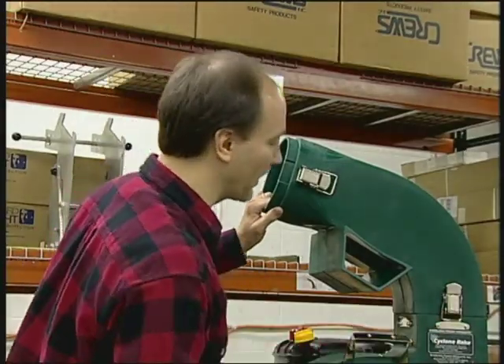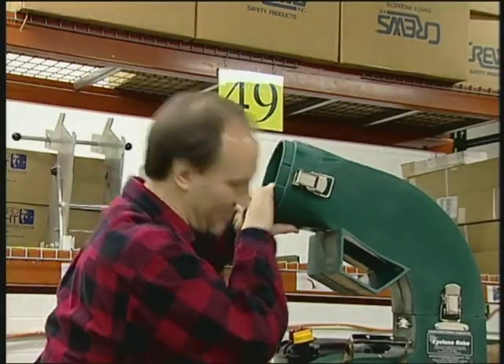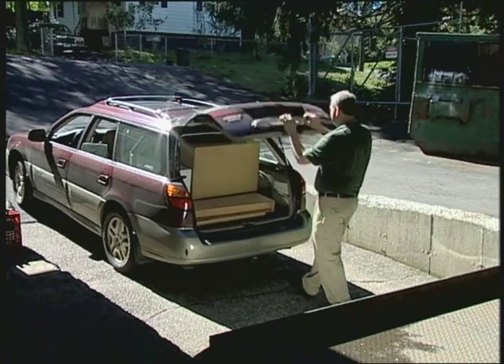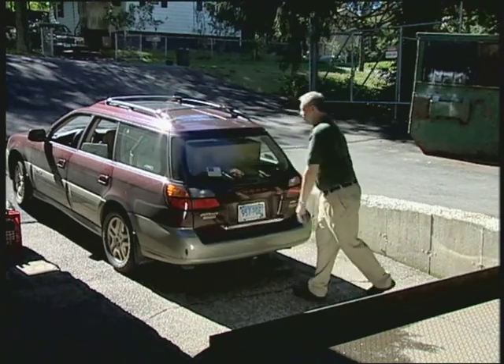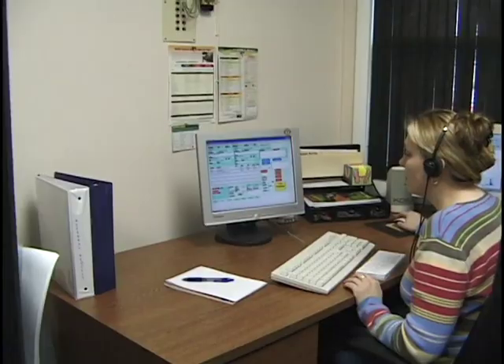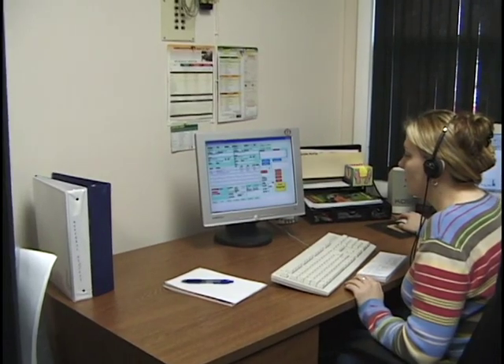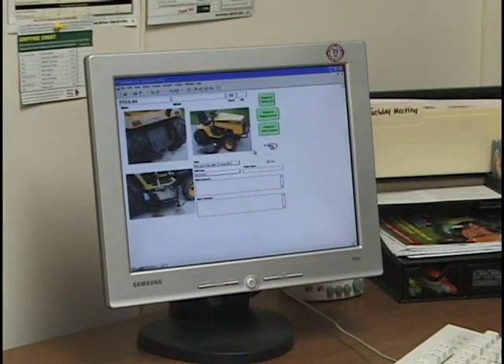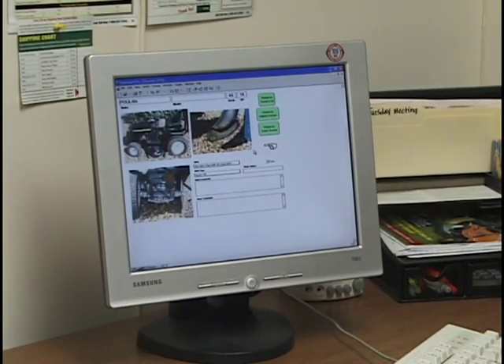Another advantage of our product is easy shipping — we pack it so any normal person can handle it. And you can even pick it up yourself at the factory. Any SUV, pickup truck, or even a station wagon will do. Dave, what do you do to ensure the highest level of customer service? We have a very unusual training program here. Every customer service rep has to actually work in manufacturing before they're on the phones and can take orders. They perform every production operation in the factory. That way they know everything about the product — they're not just telephone order takers.